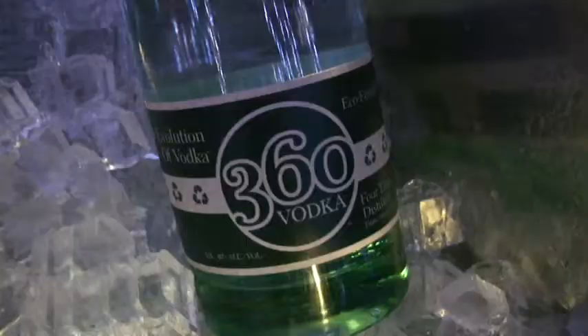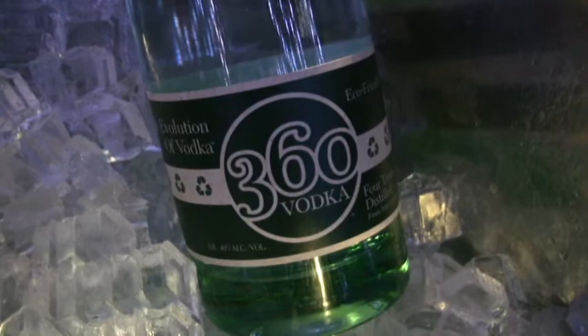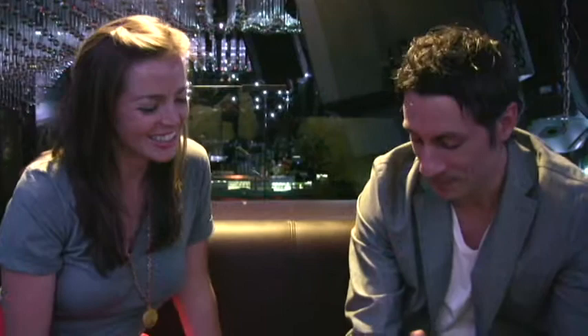Yes. This is a bar, so of course my next question is, do you serve eco-friendly drinks? Is there such a thing as organic alcohol? There definitely is. We do serve all alcohol, but our alcohol of choice right here is 360 Vodka — it's the first eco-friendly vodka. It's four times distilled and gives you less of a hangover as well. It's an eco-friendly vodka, so this is definitely our choice. So, one less thing to feel guilty about the next morning.